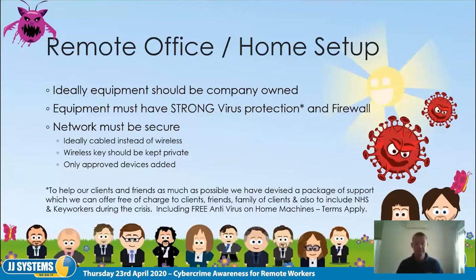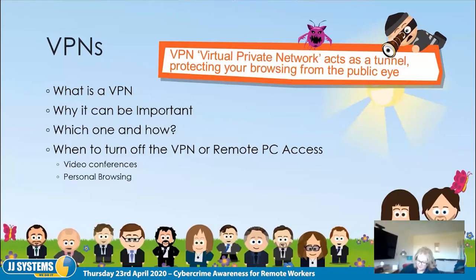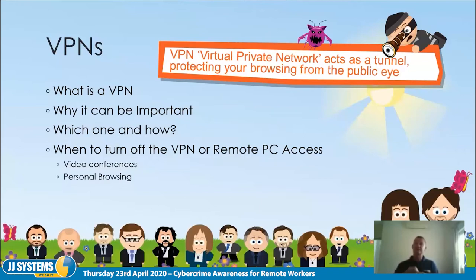Moving on to VPNs — these are really important and come in all sorts of different flavors for different purposes. A VPN protects the traffic from your device through the internet. Rather than the information from your device to the server being transmitted in plain text that bad guys can see, a VPN puts you through a tunnel so no one can see who you're talking to or how you're talking to them.